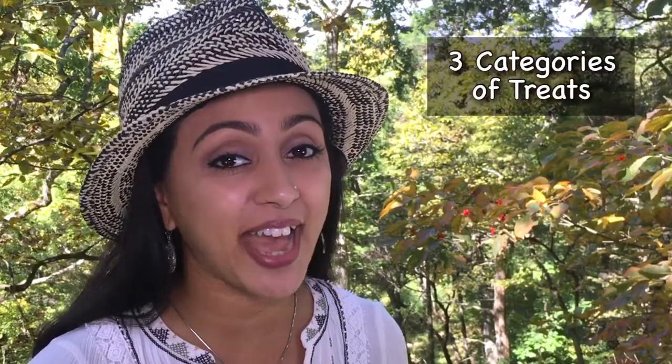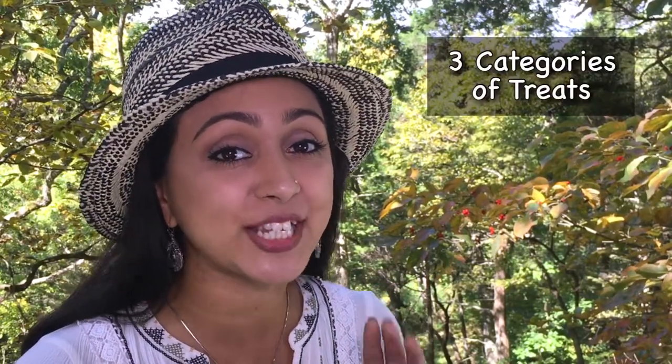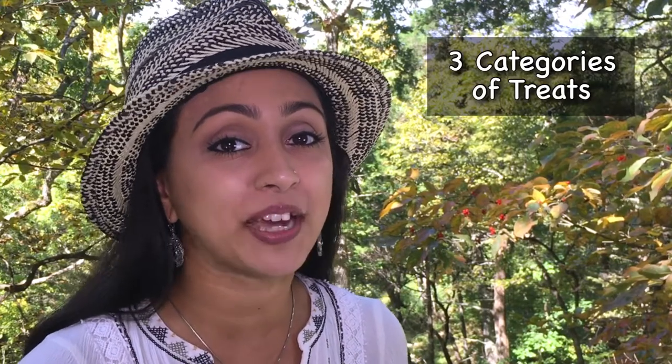Hello and welcome to our channel. My name is Hafsa Salim. In this video, I'm going to be covering treats that you can give to your backyard chickens. Chickens absolutely love to have treats and there are many different things that you can give them. I've categorized them into three easy-to-remember groups, which I'm going to be covering in this video.